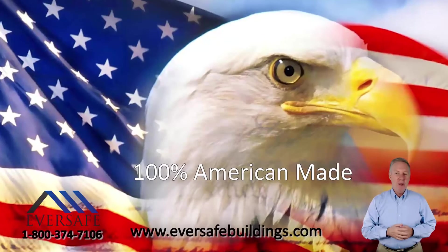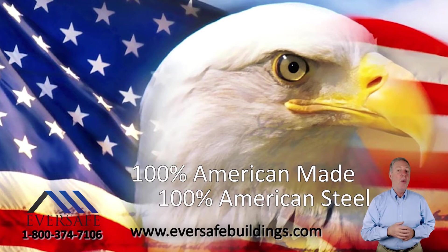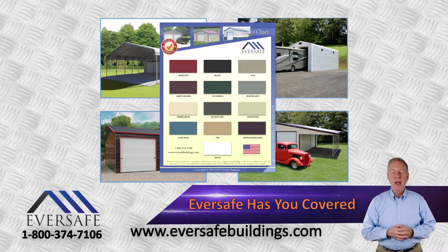Our metal garage buildings are manufactured from 100% commercial grade American steel using 100% American labor and are available in a variety of sizes, styles, and colors to suit your needs.